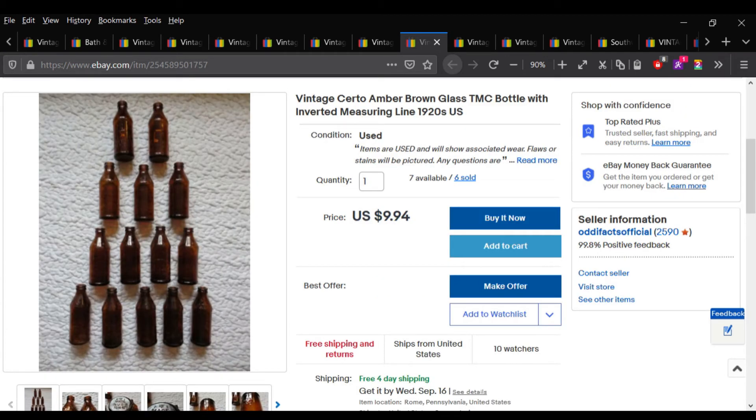Certo bottles — I picked up quite a few of these and I'm selling them individually. I sold six with seven available. I sold two of these this week for $9.94 a piece.